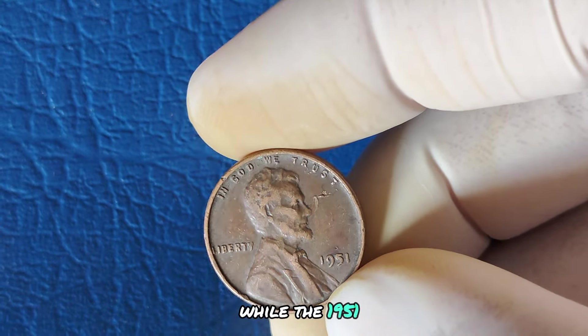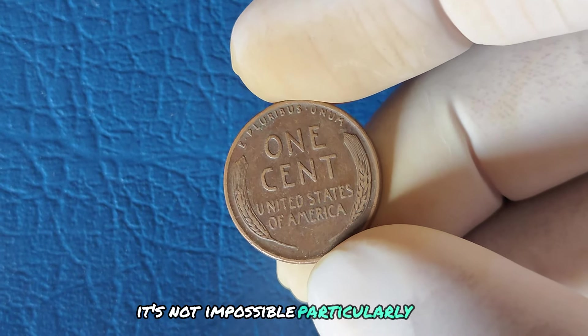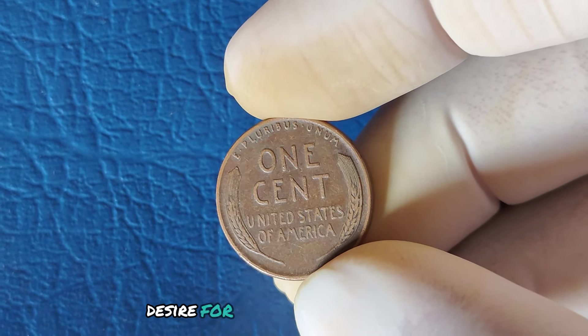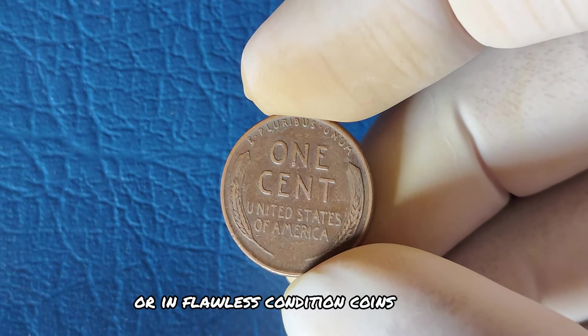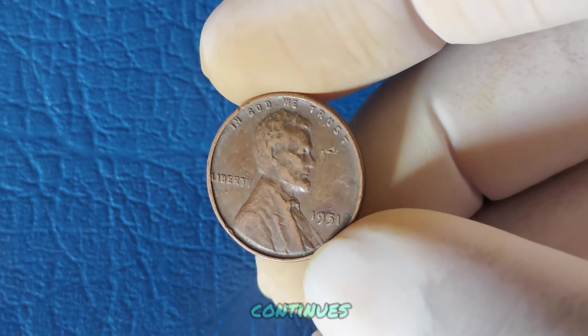While the 1951 No Mint Mark Lincoln cent hasn't fetched that astronomical sum yet, it's not impossible — particularly if a rare, undiscovered error were to surface. The highest prices are often driven by collectors' desire for coins that are one-of-a-kind or in flawless condition. Coins graded MS67 or higher can command extremely high premiums, and the search for the next record-breaking penny continues.